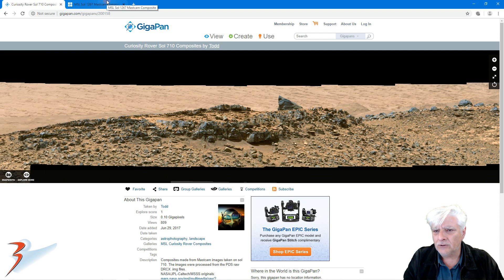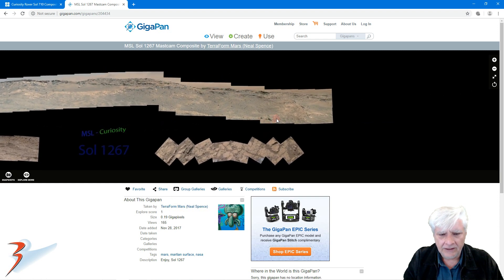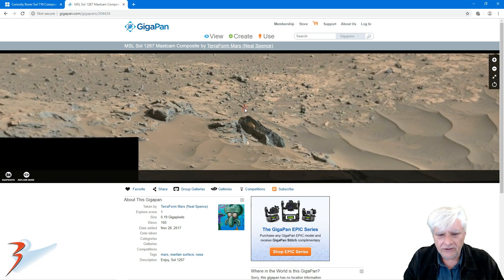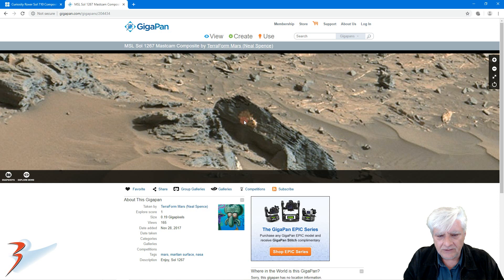Let's go over to Sol 1267. This one was done by Terraform Mars — Neil Spence — who has done some great gigapans for us in the past and continues to do so today. This is the area of the photograph we're zooming in on, and there's that strange orange blob basking there in the sun. It also looks as if it's got little tentacles — or little legs or something. Maybe these are spiders. Check out those little segments over there — those look like two dark eyes. I've got no clue what these things could be. Thanks Todd and Neil, great gigapans!